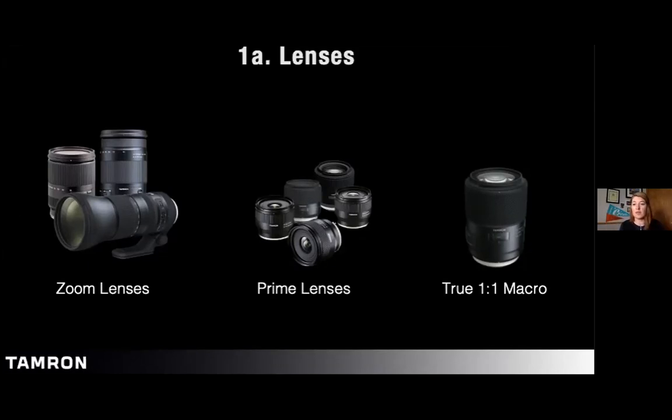Zoom lenses have limited working distance capabilities. Longer zoom lenses with longer minimum object distance work better for macro. I've got great examples with the 35–150 and the 150–600, which also has some good macro capabilities.